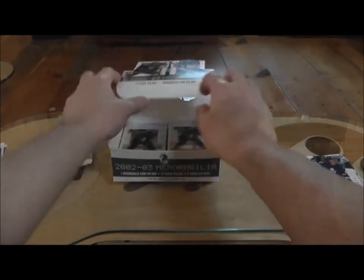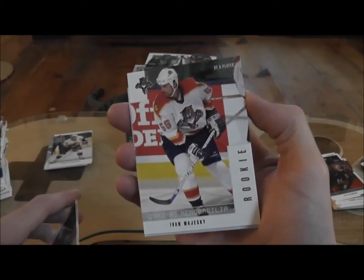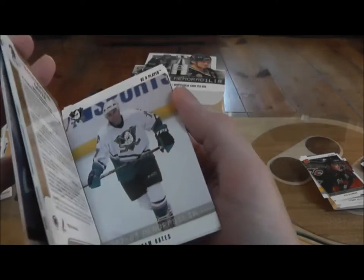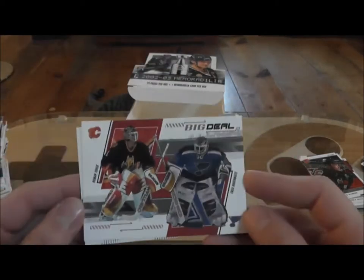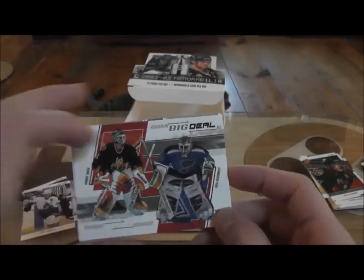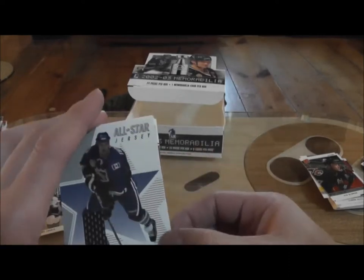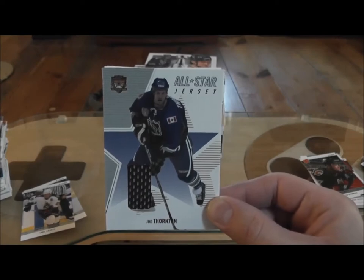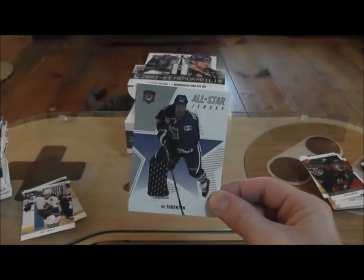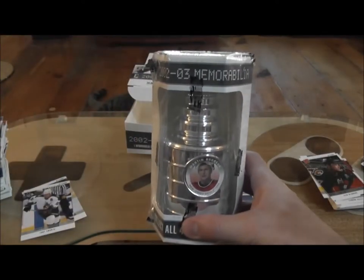Okay, we got our hit. That's our memorabilia card. Last pack before we get to our hit — rookie Ivan Majesky. Roman Turek, Fred Brathwaite. Roman Turek did go to the Blues later on. Our hit is a generic all-star jersey of Joe Thornton. That sucks actually, because I've done a couple of these boxes and I usually get this kind of card — an all-star jersey. But anyway, that's the risk you take. Other than it sticking together, I did get the Brodeur Stanley Cup, so I'd say that's worth it right there.